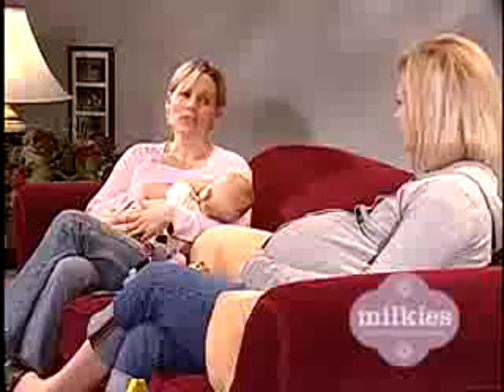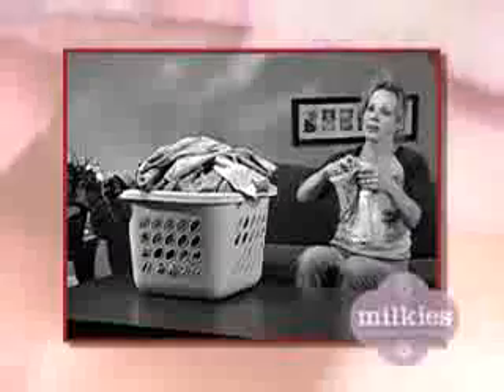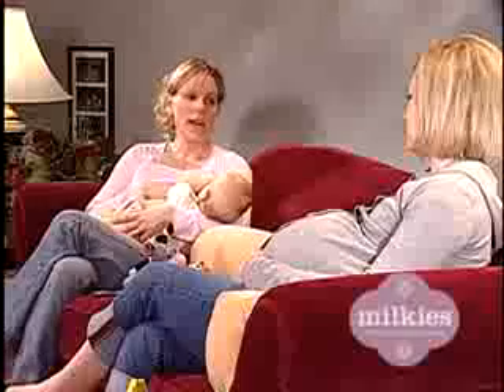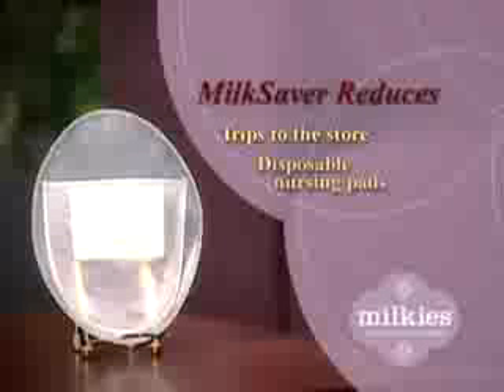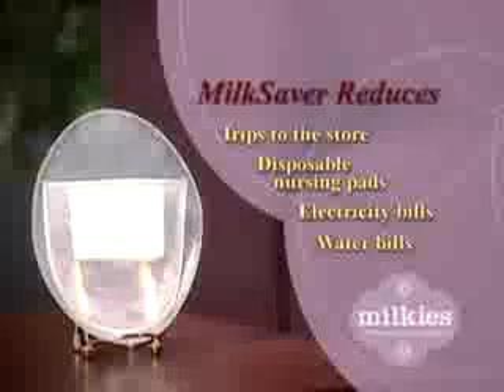And you're helping the environment by not using disposable nursing pads or formula. Just think of all the time and energy you'll save by not washing, drying, and folding all those leaked-on shirts and milk-soaked towels. And the milk saver is made of FDA-approved material that is Bisphenol-A and phthalate-free. And that's important — I don't want to expose my baby to any excess chemicals, even the ones found in formula. And when you add up trips to the store, disposable nursing pads, electricity and water bills, that's a lot of wasted money.